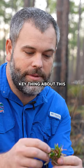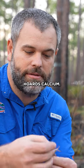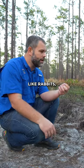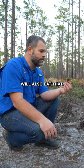Another key thing about this is it hoards calcium, so it's really high calcium content. You'll see them nibbling around. A lot of other species like rabbits, for instance, will also eat that.